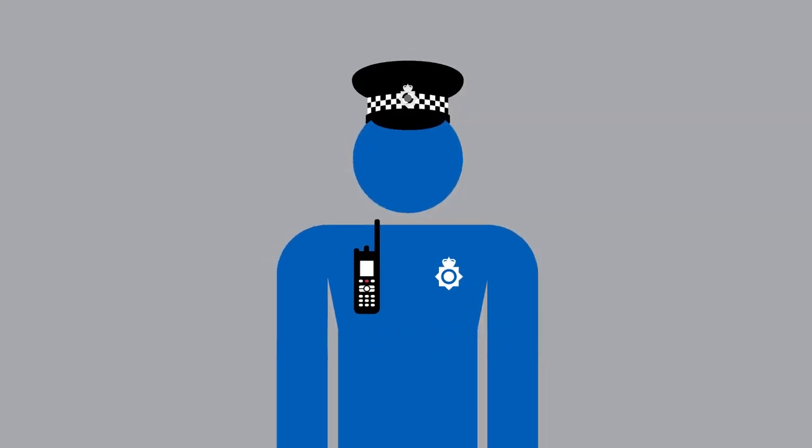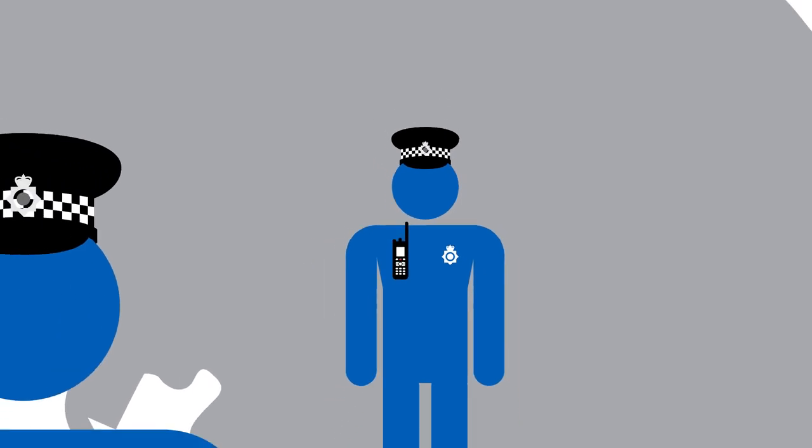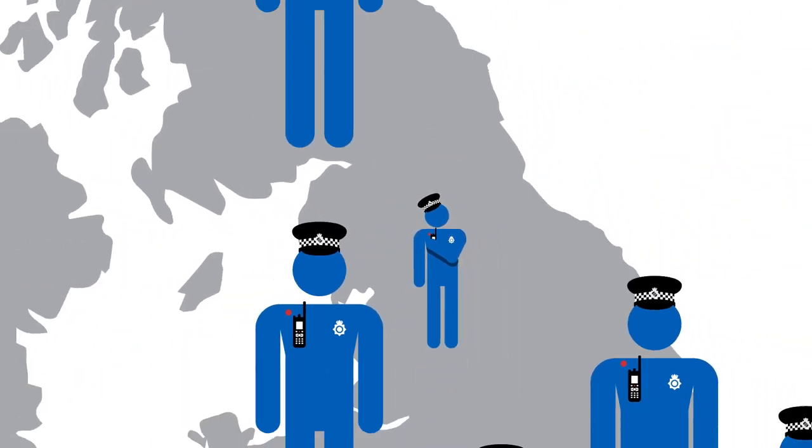This is a technology that's backed by comprehensive support services, providing the platform for improved officer safety and more efficient, faster responses.